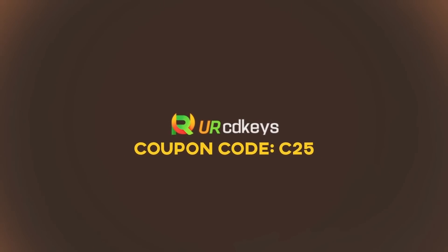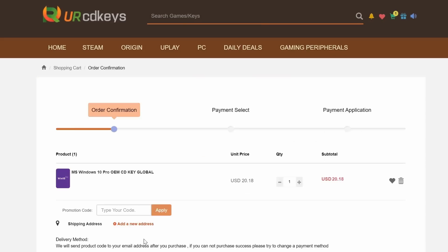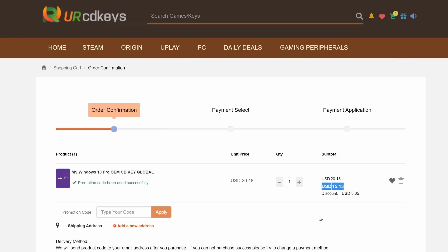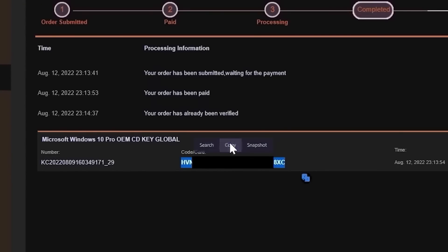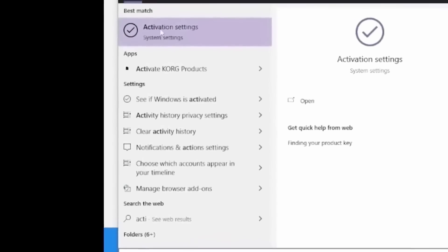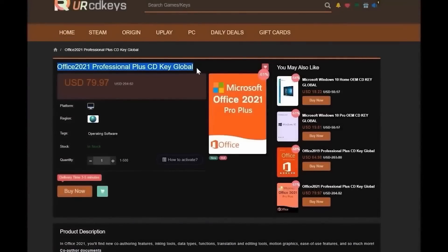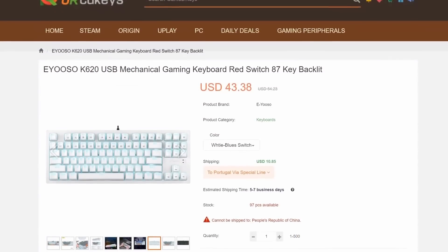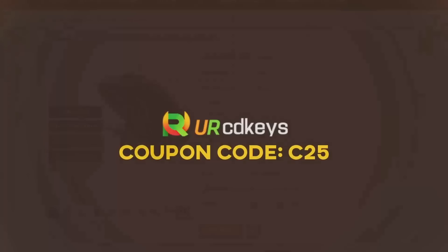Today's video is sponsored by urcdkeys.com. If you buy a retail Windows 10 key, you could spend $100 or more. But if you buy an OEM key from urcdkeys.com, a Windows 10 Pro key will cost you only $15 when you use the coupon code C25. The keys work globally, and you can even get a free upgrade from Microsoft to Windows 11 if you wish. After you've made your purchase, you will find your key in your purchased orders in the urcdkeys website. Click on Get Keys and copy the key. Then in Windows, click on Start and type Activate, and then on Activation Settings. Then click Change Product Key, paste in the key you just purchased, and click Next. Your copy of Windows is now activated. If you want Office 2021 Professional, you can use the same C25 discount code and get it for just $60. Urcdkeys is also having a spring sale with some cool affordable mechanical keyboards, gaming mice, and even chairs. A big thanks to urcdkeys.com for sponsoring today's video. Check the links in the video description to get your cheap OEM Windows keys today.